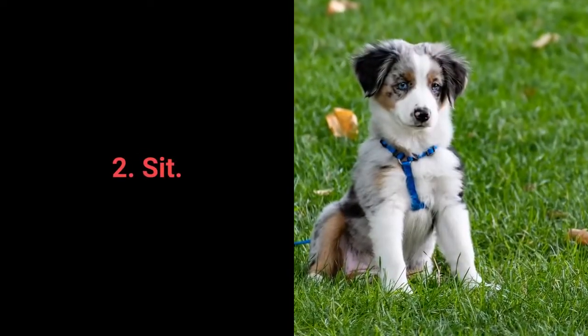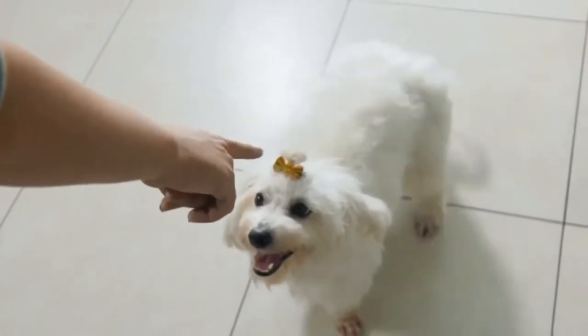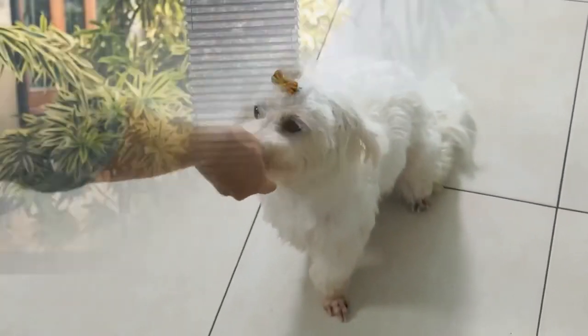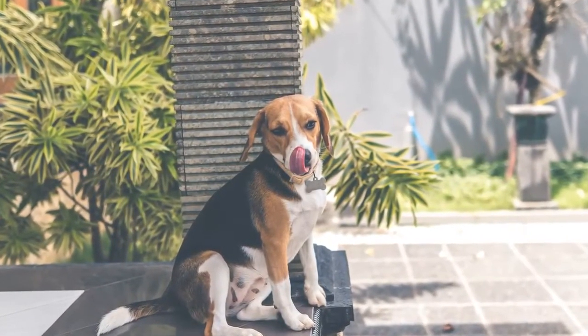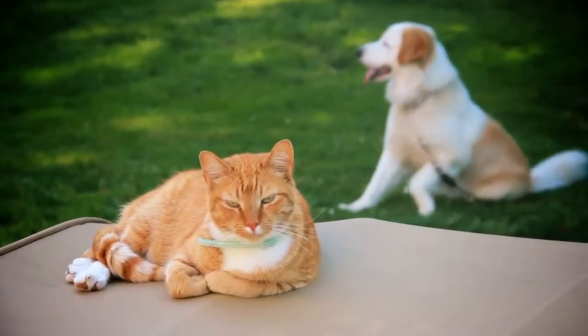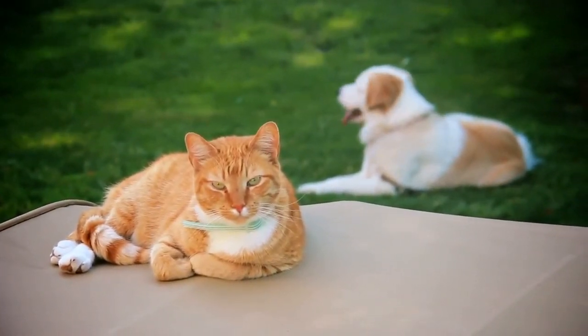Number 2: Sit. We all know sit as one of the most basic commands, but do we understand why it's so useful? Distraction is one of the best methods to prevent your dog's unwanted behaviors. The sit command is one of the best and most useful commands for distracting dogs during a walk.